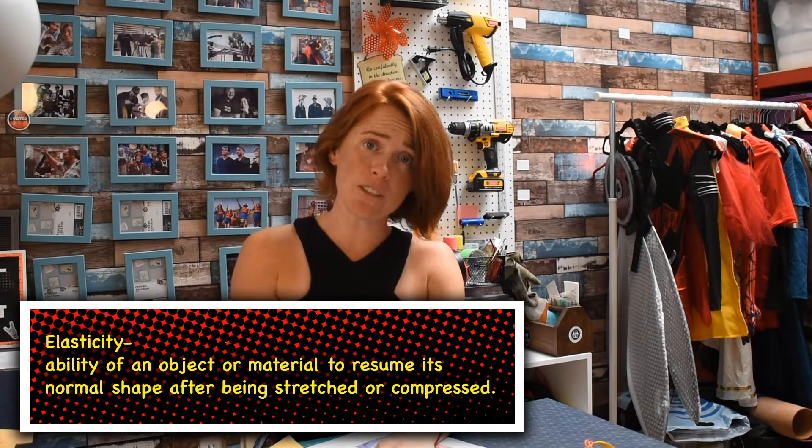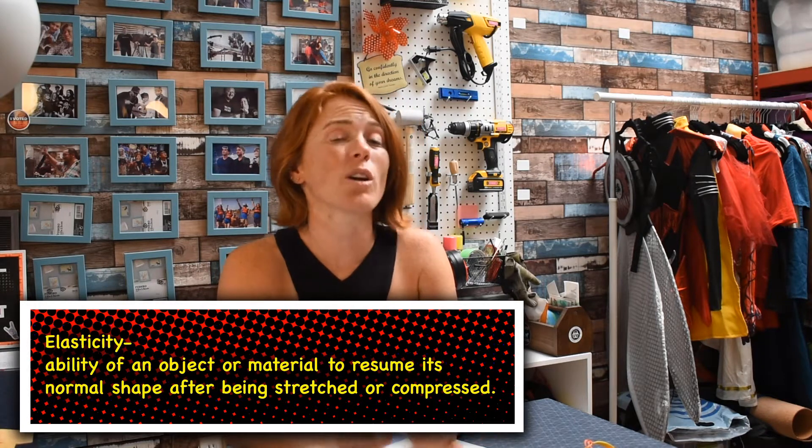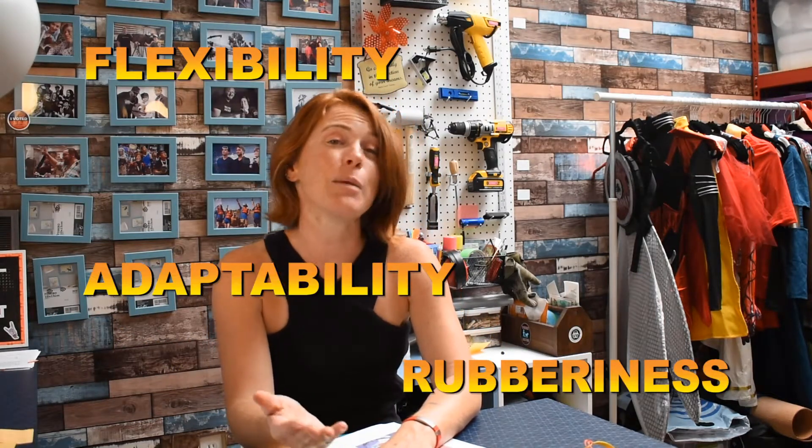Elasticity is the ability of an object or material to resume its normal shape after being stretched or compressed — a.k.a. squeezed. Some words associated with elasticity are flexibility, rubberiness, adaptability, and bounciness.